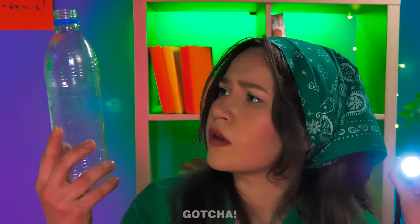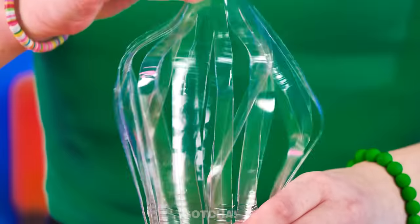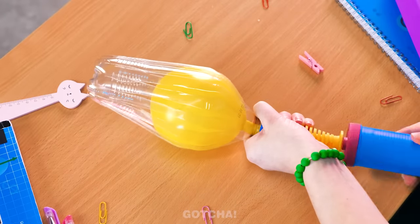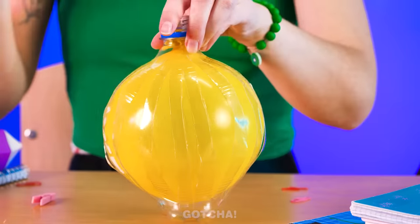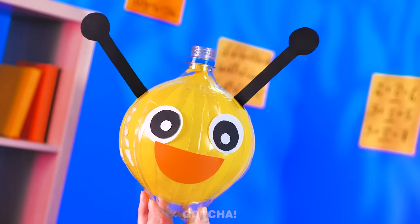I have a cute lamp right here — it even changes color each time I press it! First, cut the bottle into strips, then pump up a balloon inside the bottle! Keep on pumping until it looks like a pumpkin! Add eyes, a mouth, and antennas!